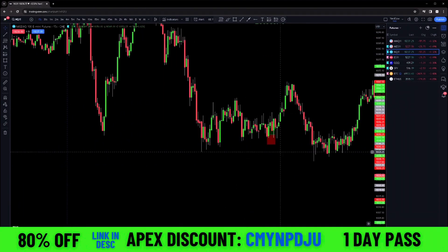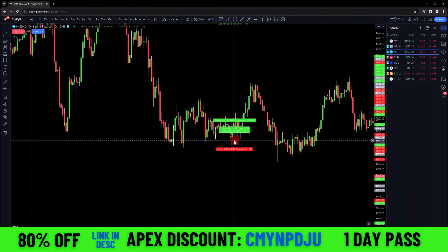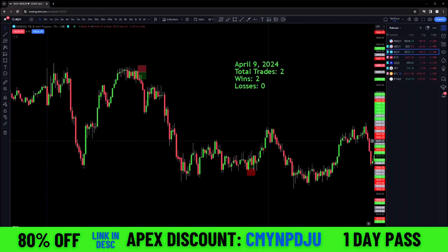Then we also had another trade right here. This is the second trade of the day. I had a limit right here. This is also a one R, made around five points on that trade. So two quick little scalps for the day, two and O. Pretty much no drawdown on both of these trades, so that was really good.